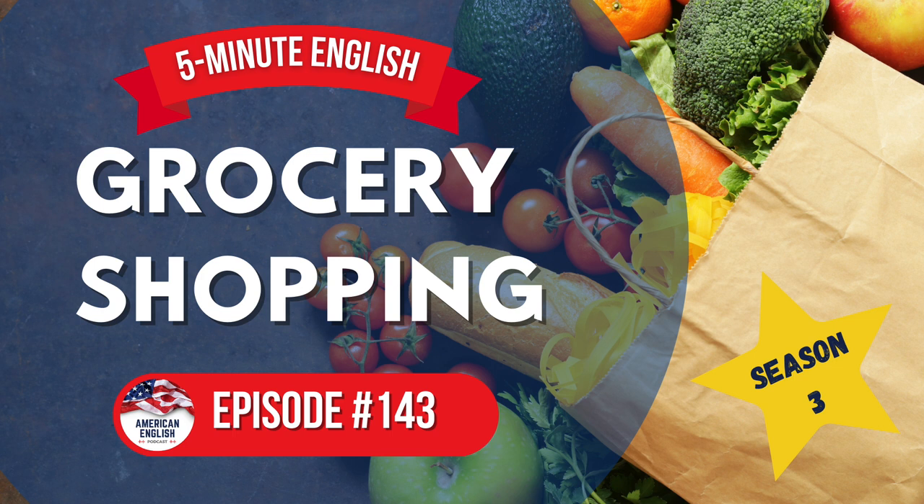You examine a head of lettuce for brown leaves, and when it gets your mark of approval, you throw it into your cart, along with some fresh herbs like cilantro, basil, and rosemary. Before walking to the next section of the grocery store, you grab a yellow onion and a head, or a bulb, of garlic with big, healthy-looking cloves. Your mouth starts watering, thinking of the homemade pasta you'll make for dinner.